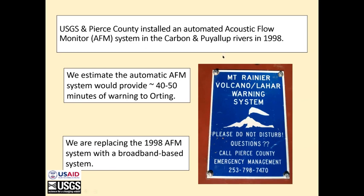We put this automated lahar detection system in on Mount Rainier in 1998, specifically for giving enough warning time to evacuate. We estimated that we could provide somewhere between 40 and 50 minutes before the lahar would hit that bridge.